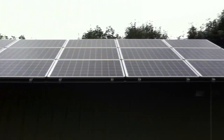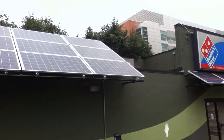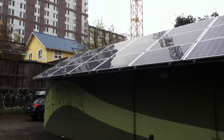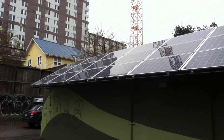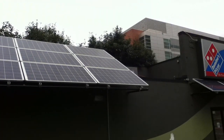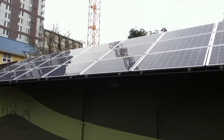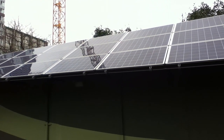Here are a couple of examples of solar installations here in Portland, Oregon. These panels are probably some of the top quality panels in the business. They're made by an outfit in Hillsville, Oregon called Solar World. We get pretty good deals for them locally because they're made locally.